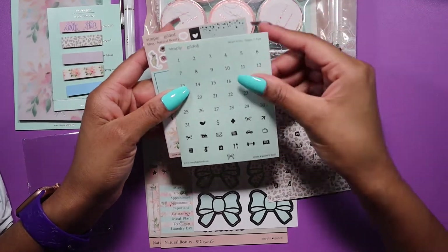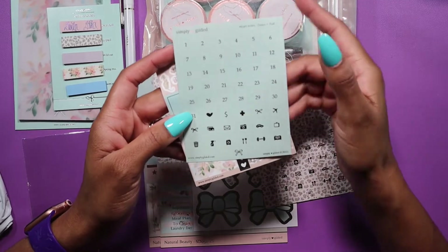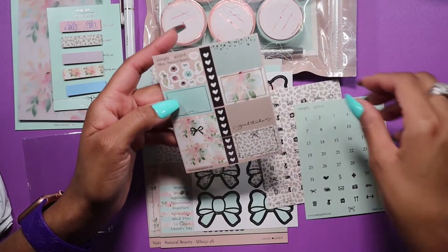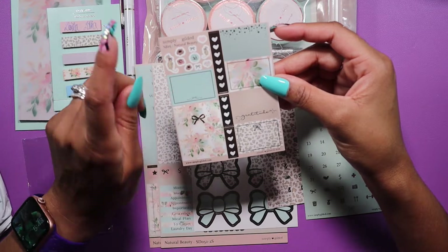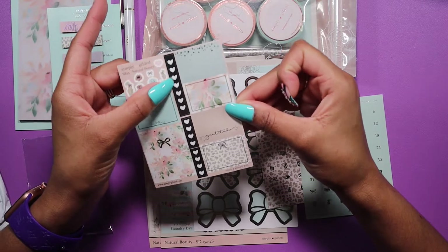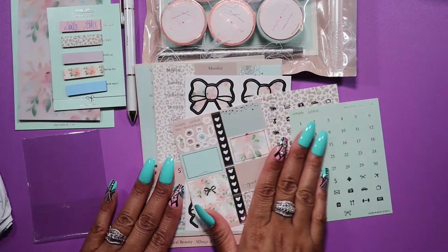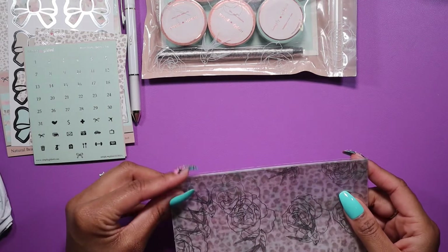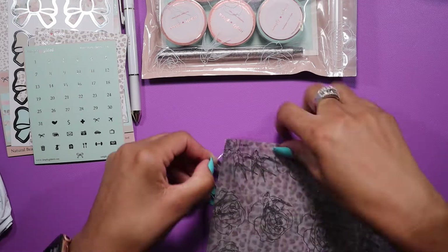I wish there was always at least two planes — one for when you go and one for when you return. But we'll make it work. This sheet also includes 31 date dots, so you could decorate your whole month or use the numbers for one week spread. You also have more deco with roses, bows, hearts, and leopards, plus some half boxes, a full box, checklists — a long one with seven hearts and two four-heart checklists. That is the weekly kit from the box.